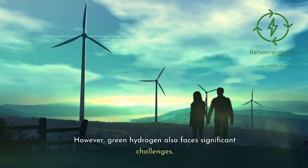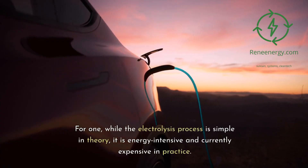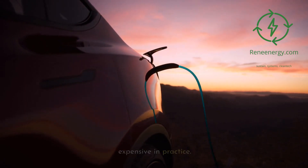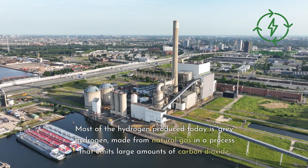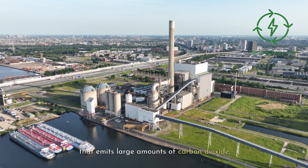However, green hydrogen also faces significant challenges. While the electrolysis process is simple in theory, it is energy-intensive and currently expensive in practice. Most of the hydrogen produced today is gray hydrogen, made from natural gas in a process that emits large amounts of carbon dioxide.